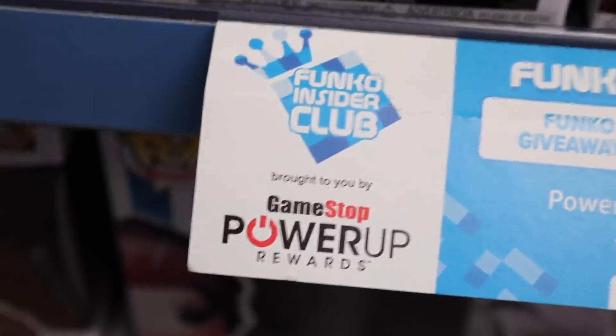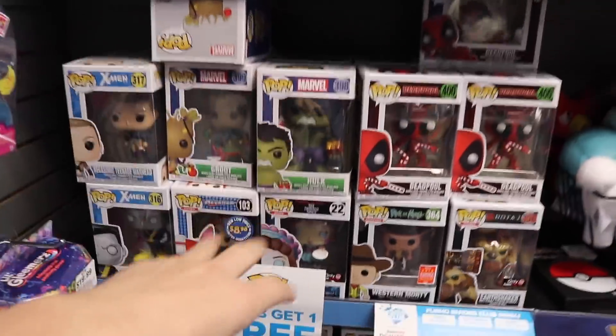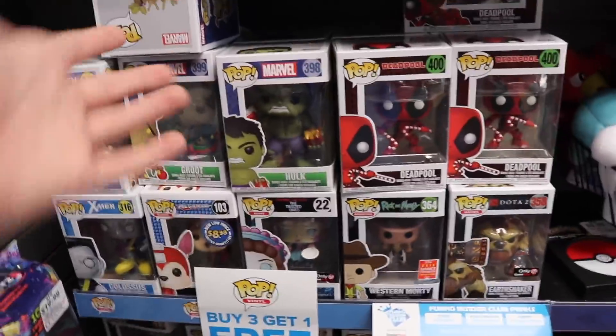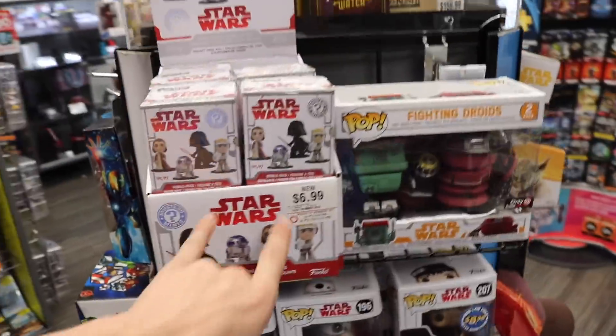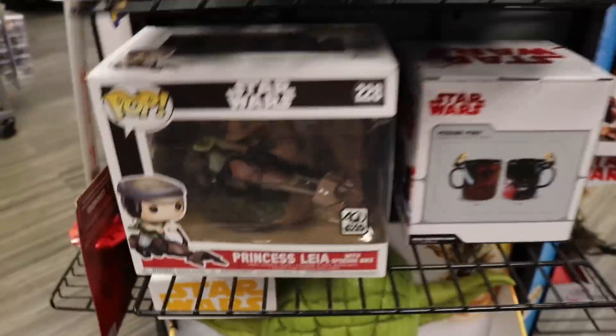They also have the Funko Insider Club here as well. I think I will be getting three of those today because it is buy three, get one free. Over here they also have the Star Wars section - the Mystery Minis two-pack and some other ones down here. Princess Leia with Speeder Bike. But that's about it for this section.